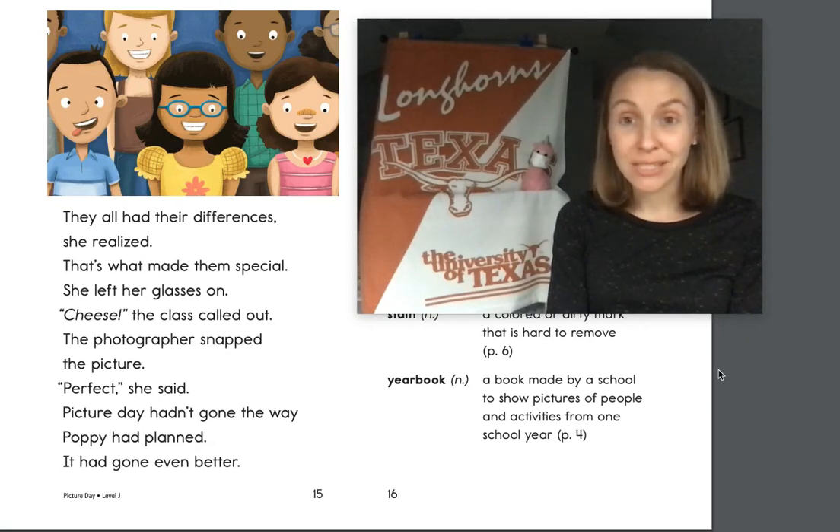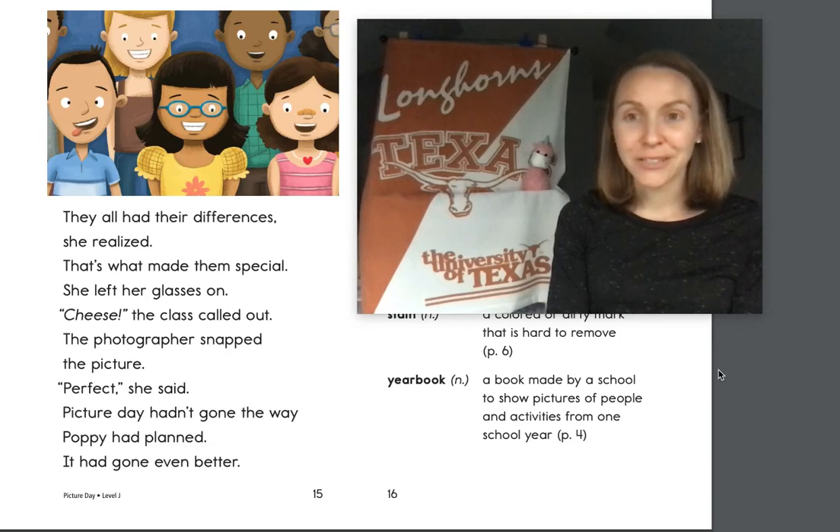Did you put your class picture up somewhere special in your house? Now might be a good time to find that picture and take a look at all your friends. If you don't have that picture, maybe you can just close your eyes and think back to that day — think about all your Brook teammates on Picture Day, smiling and having fun together.